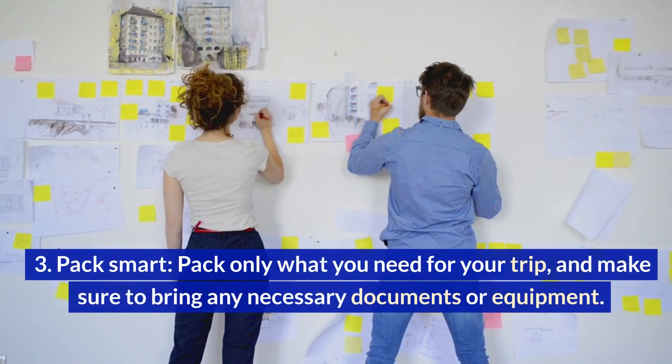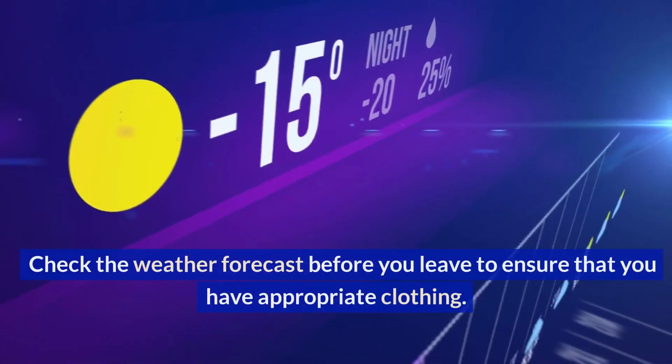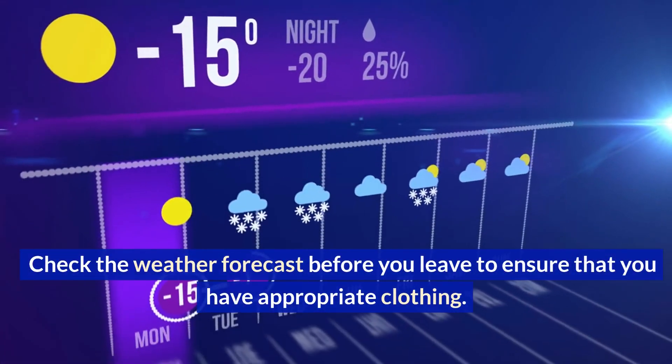Pack smart. Pack only what you need for your trip, and make sure to bring any necessary documents or equipment. Check the weather forecast before you leave to ensure that you have appropriate clothing.